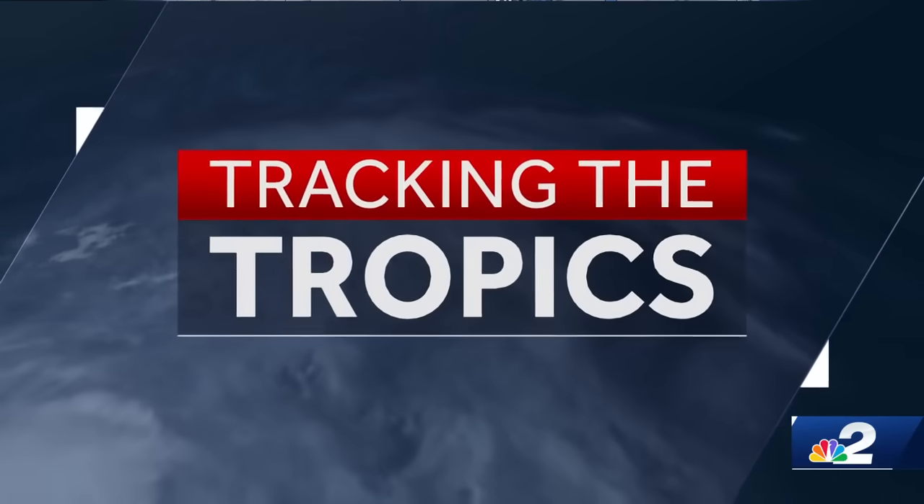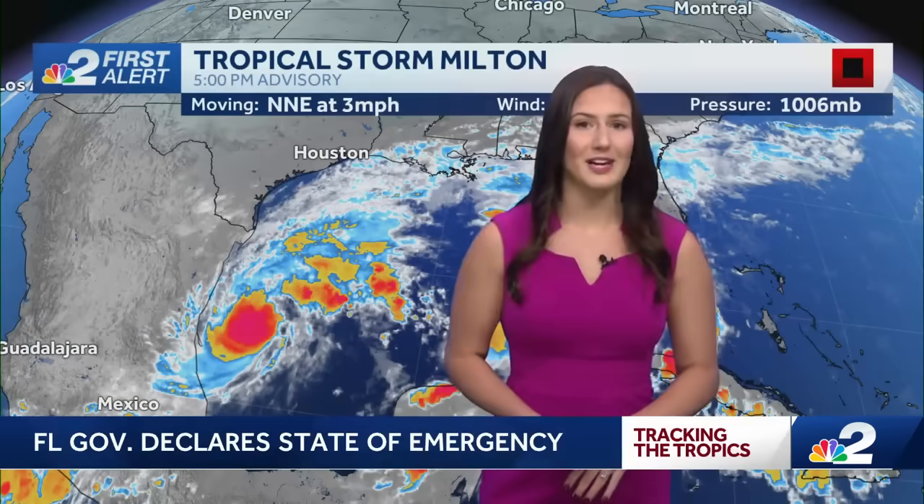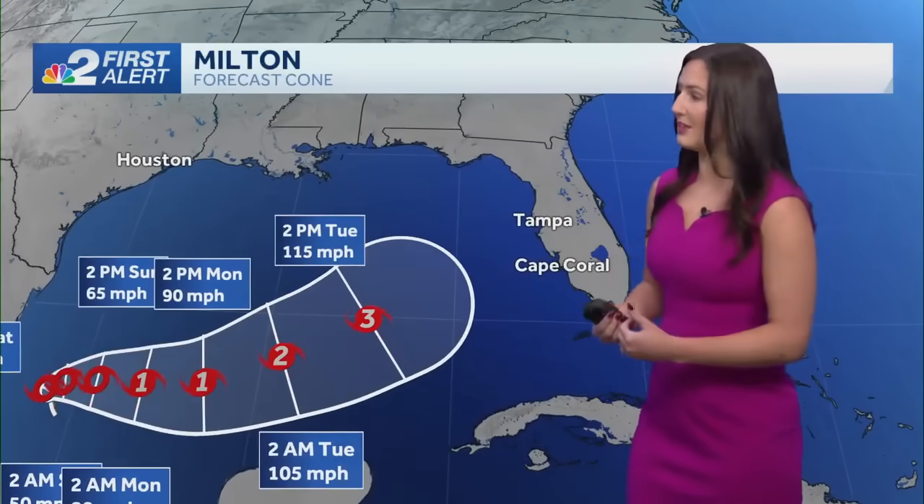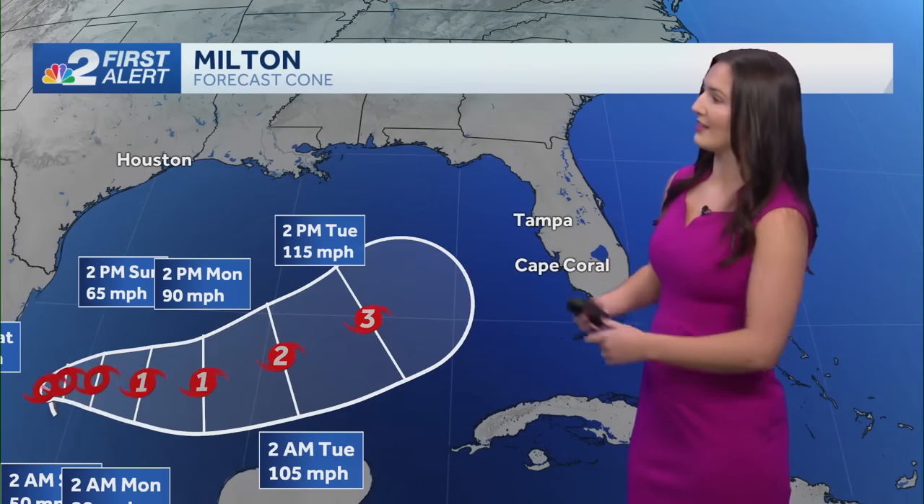Absolutely lots of rainfall is expected at least for the next couple of days in a row, and chances are we are going to be seeing some tropical strength winds at least here in southwest Florida. Right now, here's what we know: we have Tropical Storm Milton that did form earlier in the day, still wind speeds of 40 miles per hour. It is moving currently very slowly in the southwestern portion of the Gulf, only at three miles per hour.